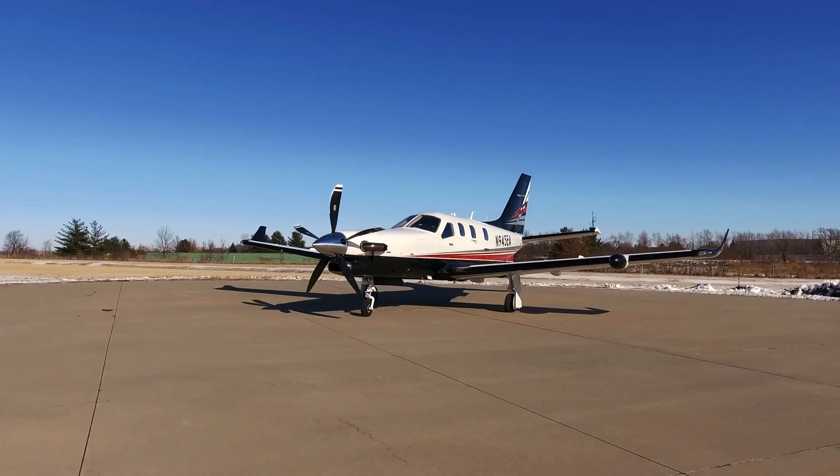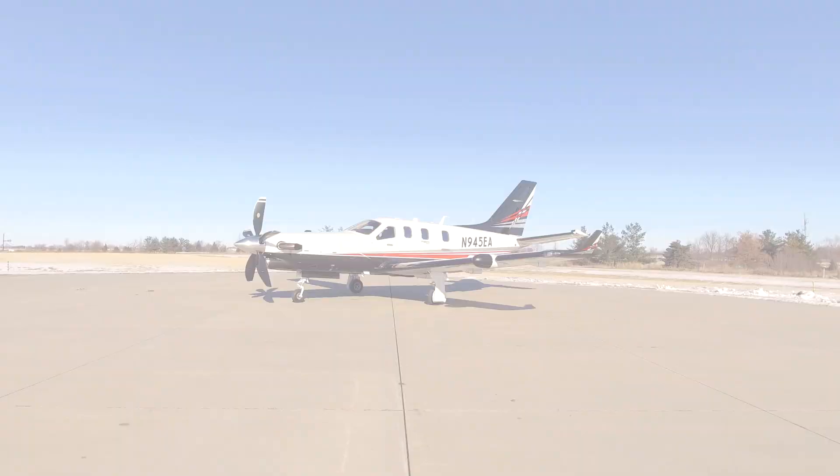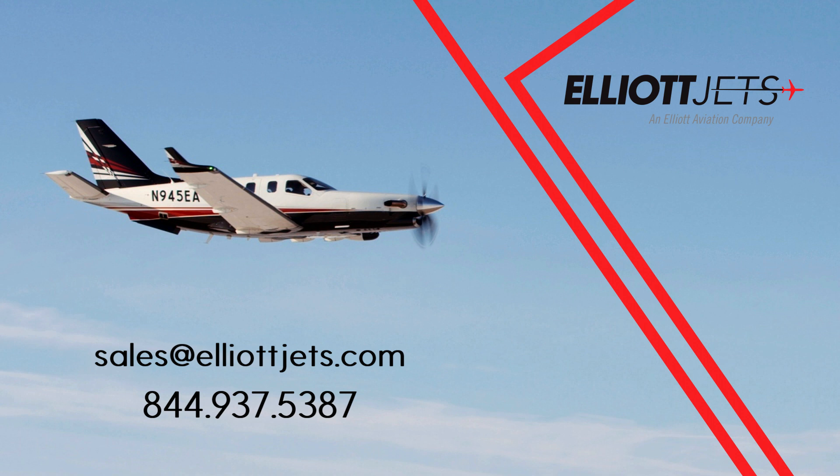If you're interested in the new TBM 940, please email me at sales@ElliottJets.com or call 844-937-5387.